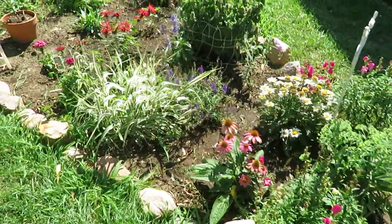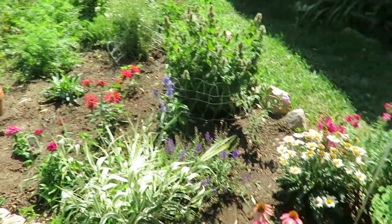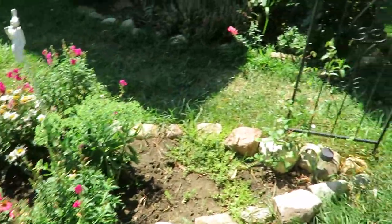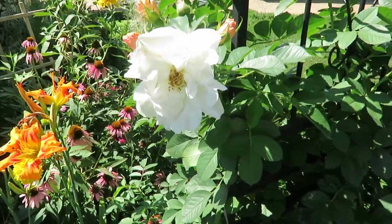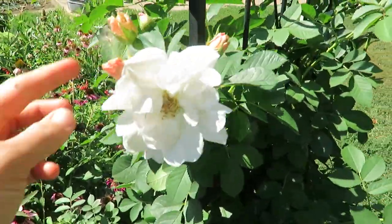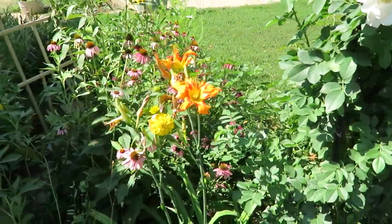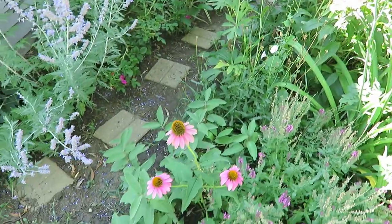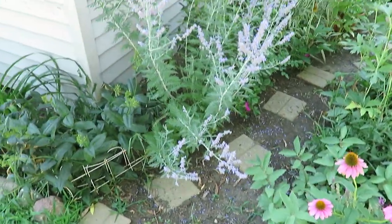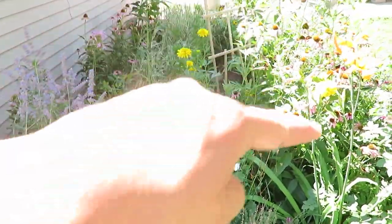My flower garden is still doing well even though it's so hot - it just requires a lot more watering. This is just the first section. My rose is blooming again, it's so pretty. More butterflies! I love it. I just enjoy coming out here and pushing my girls on the swing.